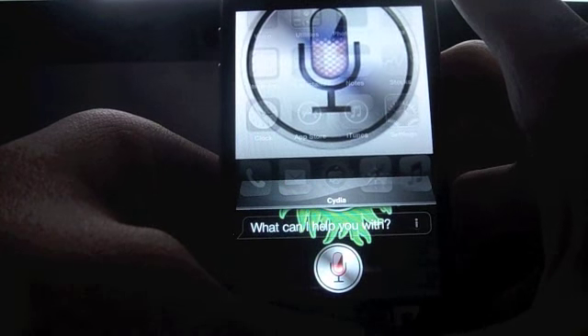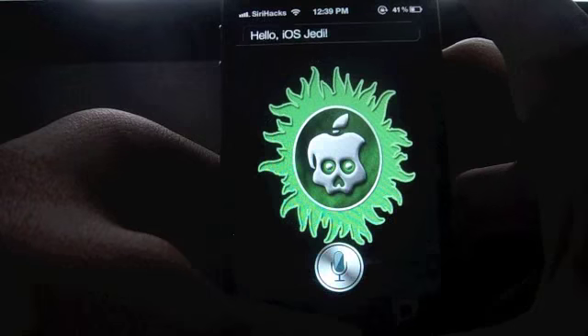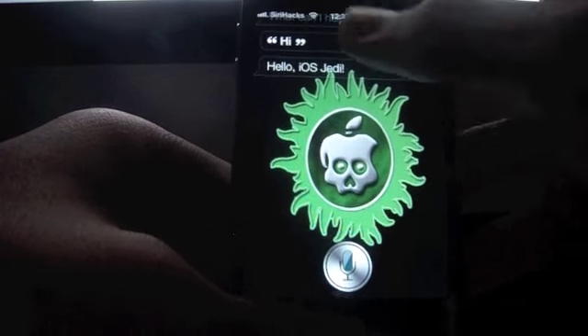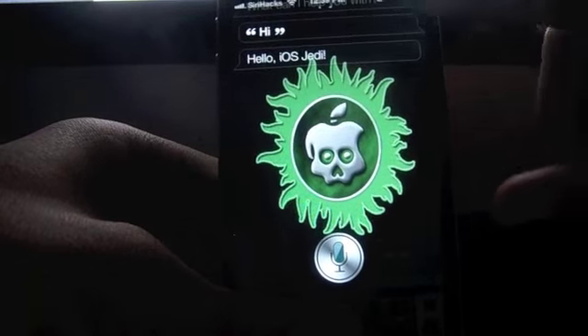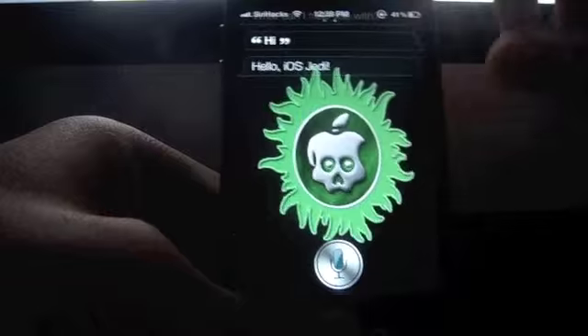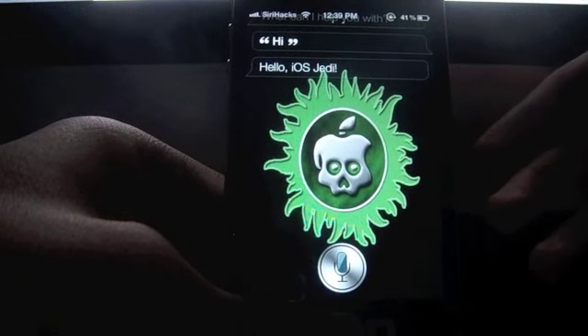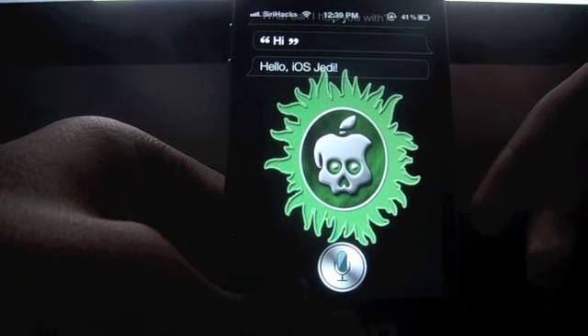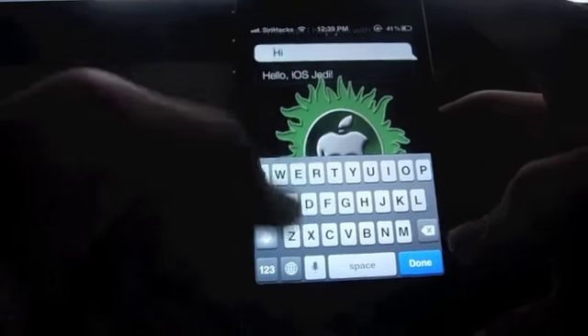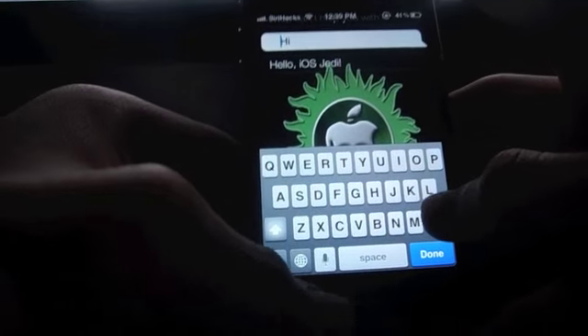Hi. Hello iOS Jedi. Over here she understood me, but I would like to show you this — where 'hi' is what you have said. So to ask Siri some other question which she does not understand, you can just type down over here, tap it once and it pops up the keyboard.